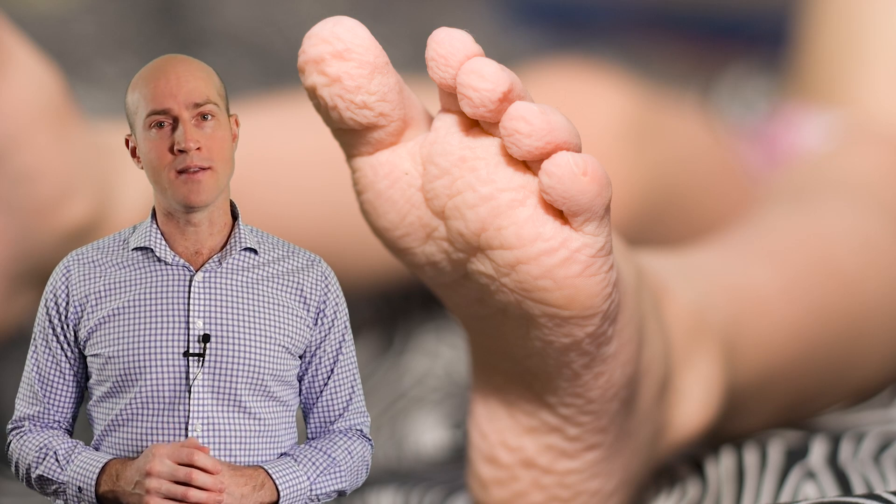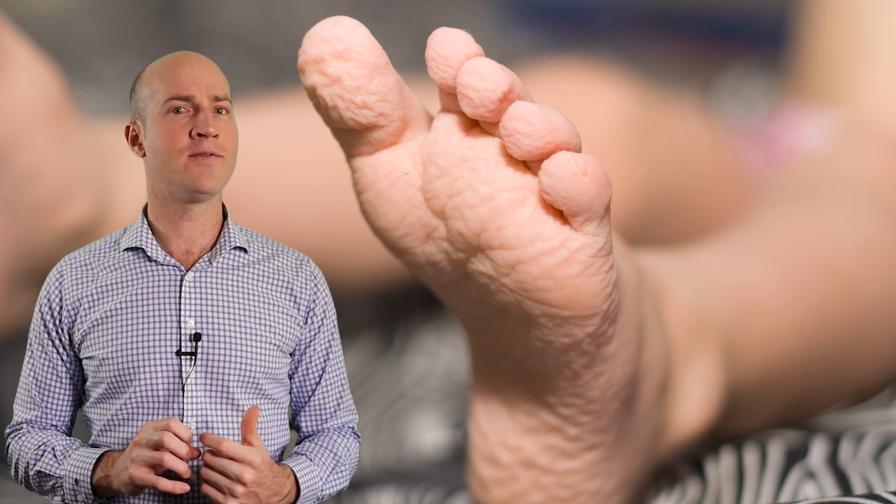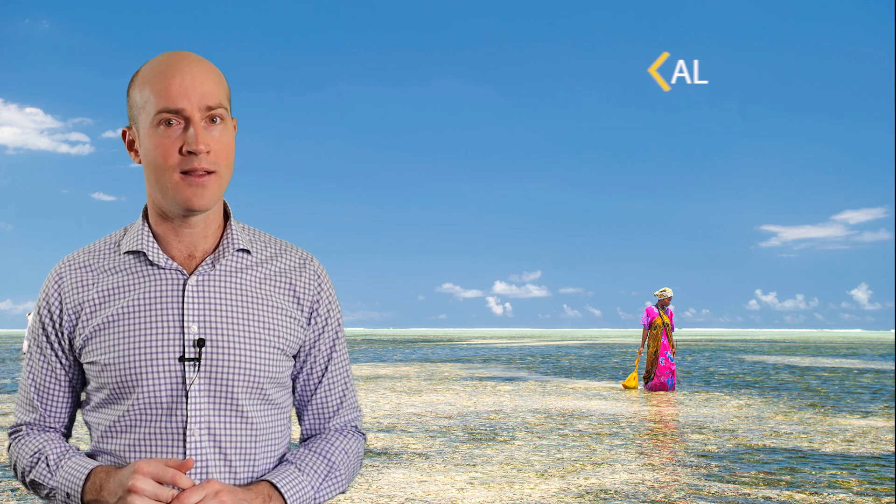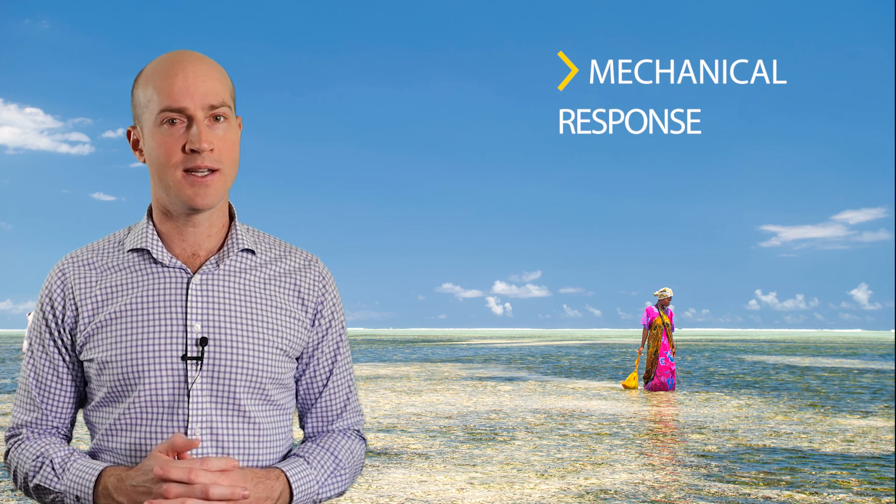Our toes also wrinkle in water, and this may be to increase our feet's surface area and help us grip better onto wet surfaces. Alternatively, some scientists don't think there's any actual reason for skin wrinkling — that it's solely a mechanical response when the blood vessels under our skin constrict. However, I'm not sure about this one.